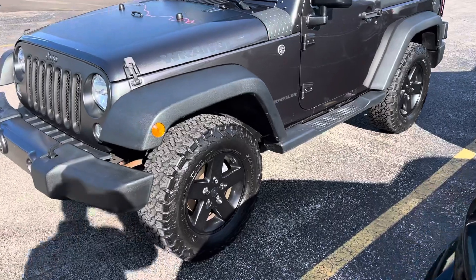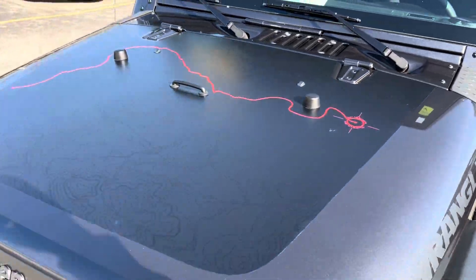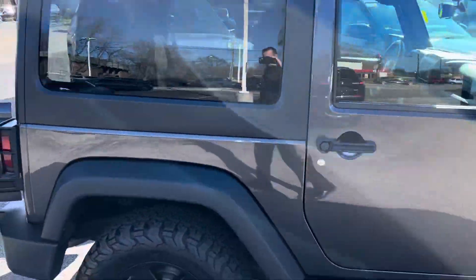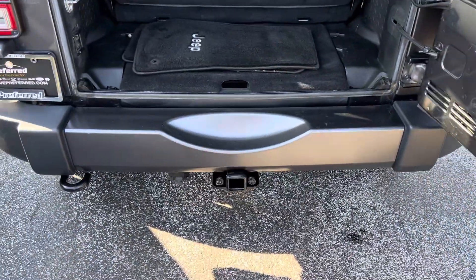With the Big Bear Edition you have the black wheels, the Wrangler badging on the side, the decal up front, running boards, three-piece black hardtop, and a full-size spare tire. We do also have a trailer tow package.